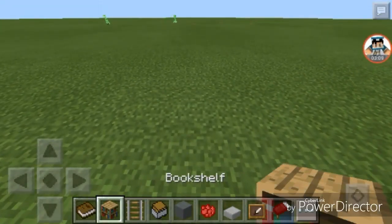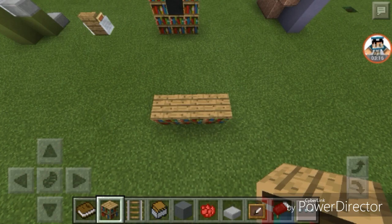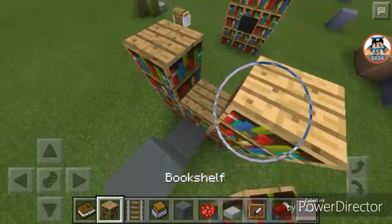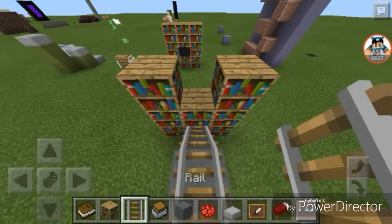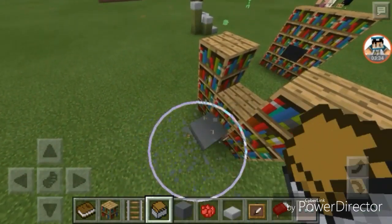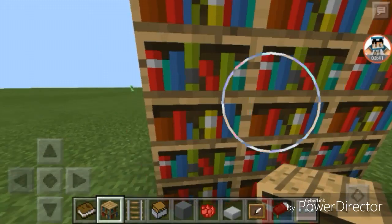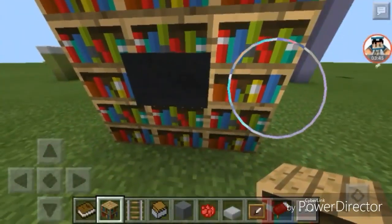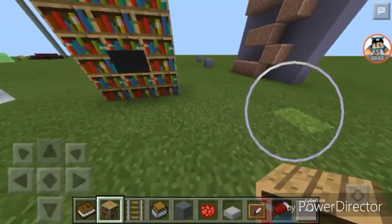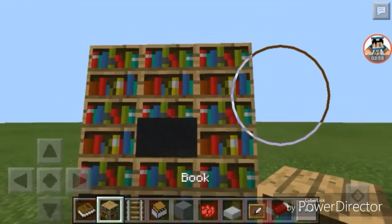First, you need to place three bookshelves on the floor — one, two, three. Then you're going to build up twice. Then place your block at the back. Place a block in the center, then place a rail, push the chest in, and break the extra blocks — you don't need those anymore. And voila, you've made a working bookshelf! It looks open, I know, but on a previous update it didn't. You can still use it — just place your books there. And that's how you make a bookshelf.